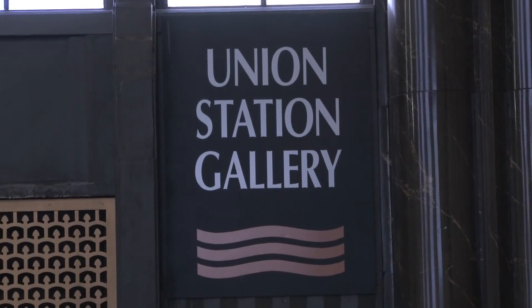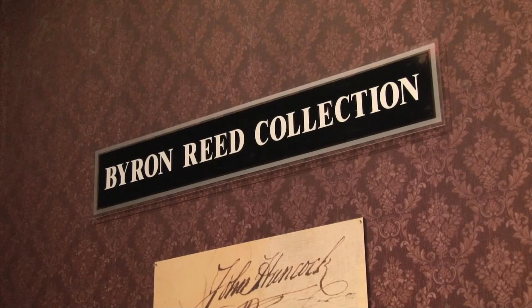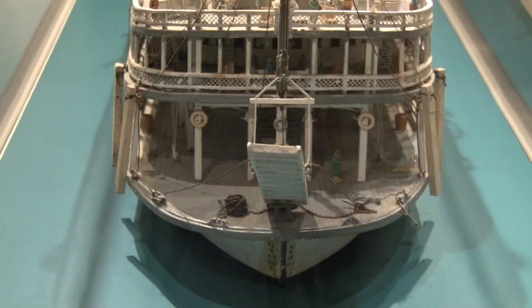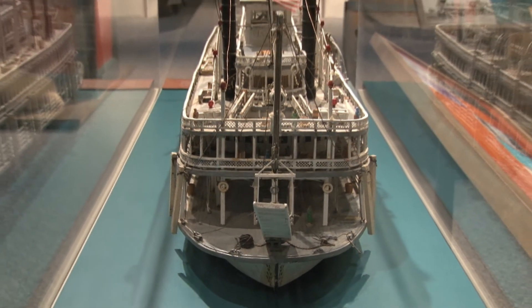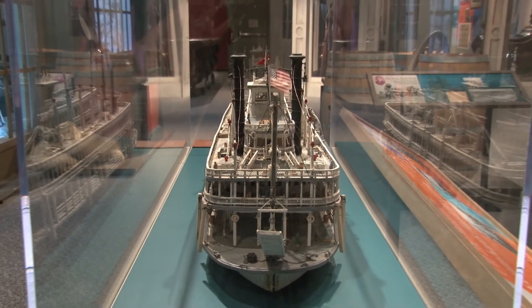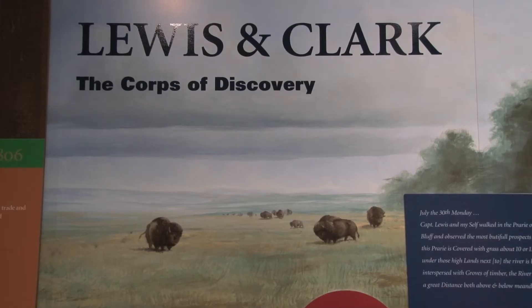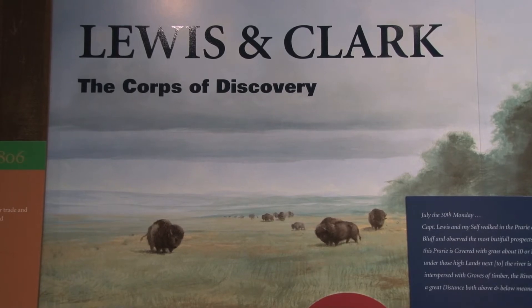The permanent collection includes everything from the Byron Reed collection, which is a collection of rare coins and books, to the Trans-Mississippi Exhibition, which was a really cool exhibition that was here in 1898. And so it shows that history all the way back to Lewis and Clark and the American Indians. All of that is covered in the permanent collection.